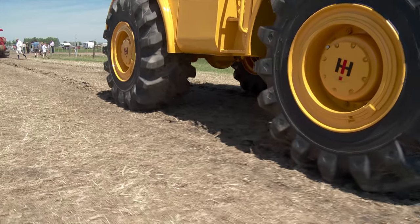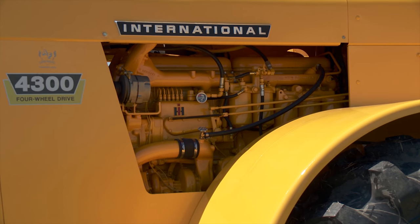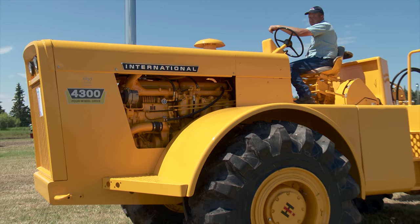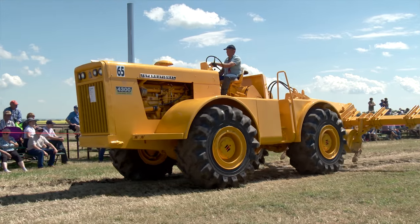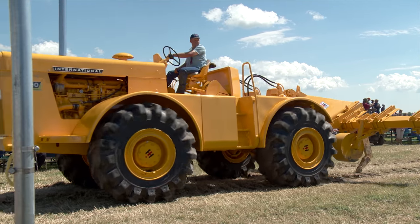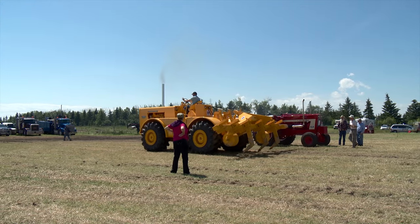Jensen knows a farmer in Three Hills who bought a 4300 when they first came out and took full advantage of its 300 horsepower. They bought theirs in 1961 — going from a WD-9 to this machine. The farmer, his dad, and his brother went down to Ontario and made a deal with Harvester directly, going from a 12-foot cultivator to a custom-built 40-foot unit. But very few farmers at the time were willing to make such a large jump in tractor size, which is the main reason fewer than 50 of these machines were ever built.